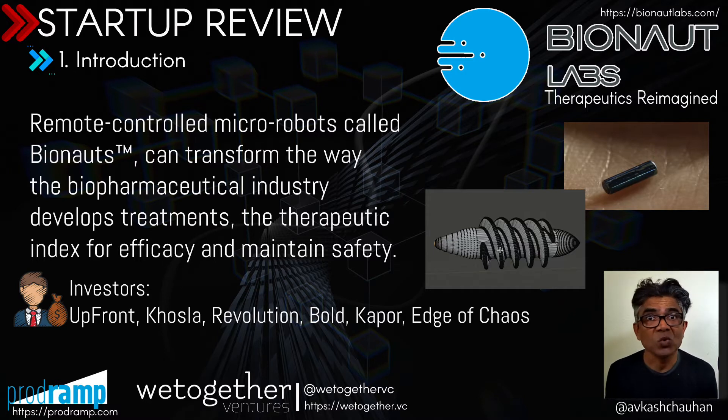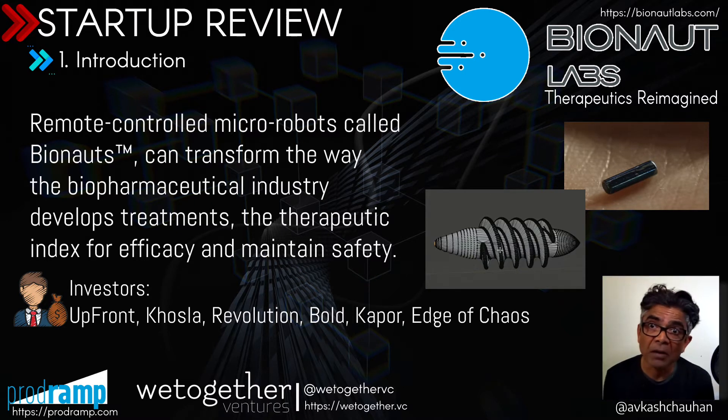Some of the terms you have heard in this introduction may not be familiar to you. However, the work Bionaut engineers are trying to bring in the field of medicine and treatment is quite amazing and futuristic — and that is the excitement behind Bionaut. Bionaut is backed by really great VCs such as Upfront Ventures, Khosla Ventures, Revolution Ventures, Bold Ventures, Capor Ventures, and Age of Chaos. It means these great folks will not let the Bionaut team dry out their resources as long as Bionaut keeps delivering its promises.